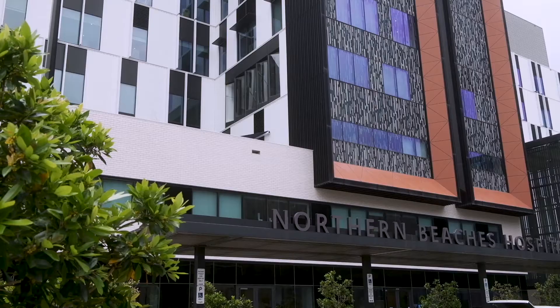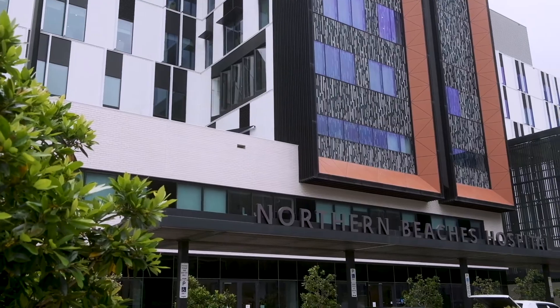The major benefits being delivered are really to the community around having a bigger hospital, and also having a mental health facility as part of the hospital was really important to the community. It's also the first health facility to deliver public, private and shared health within one facility in New South Wales.